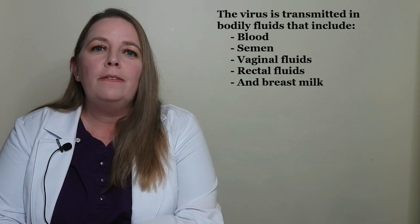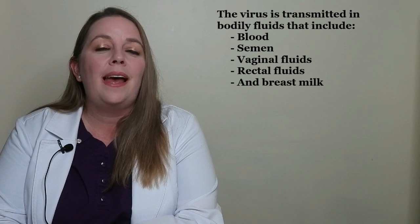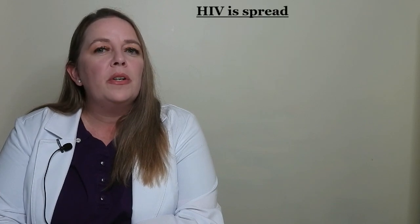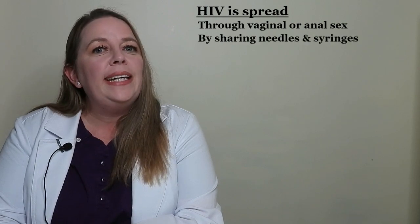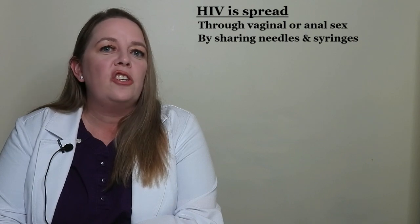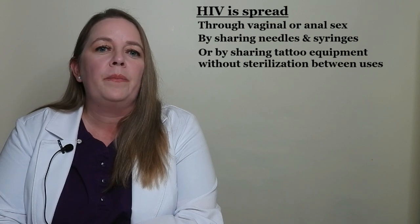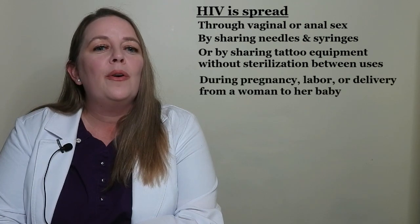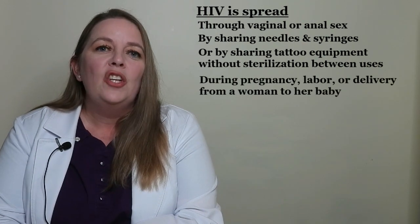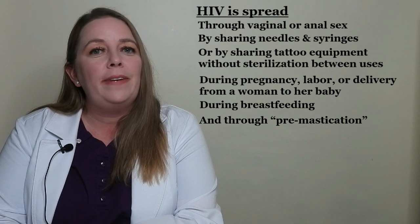Anyone can contract HIV. The virus is transmitted in bodily fluids that include blood, semen, vaginal fluids, rectal fluids, and breast milk. HIV is spread from person to person through vaginal or anal sex, which is the most common route of transmission, by sharing needles, syringes, and other items for injection drug use, or by sharing tattoo equipment without sterilizing it between uses. HIV can also be spread during pregnancy, labor, or delivery from a woman to her baby, during breastfeeding, and through pre-mastication, or chewing a baby's food before feeding it to them.